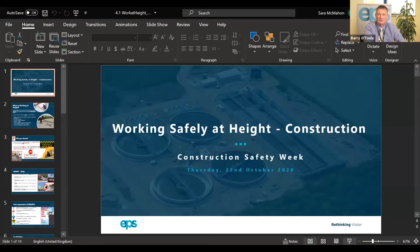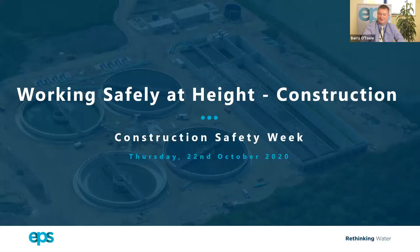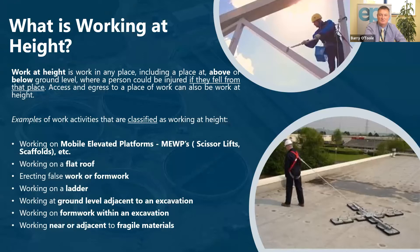So that being said, I'd like to go on to the talk we were going to have today, which is working safely at height. First, what do we mean when we say working at height?